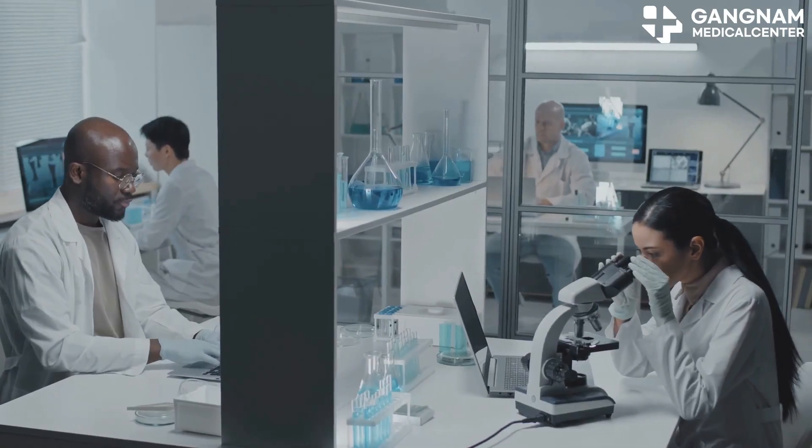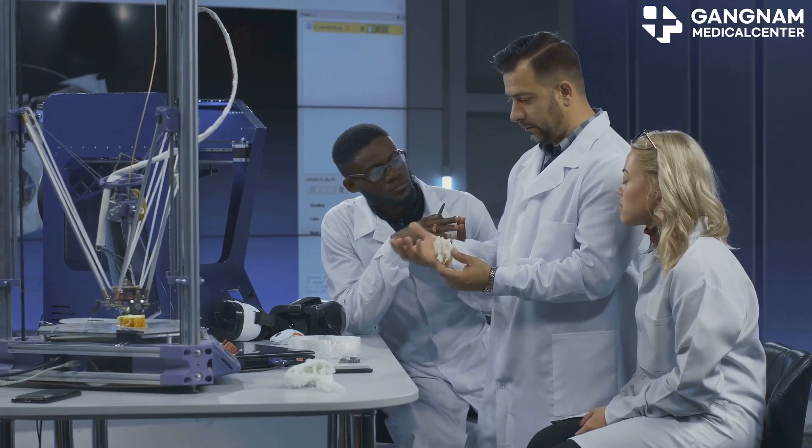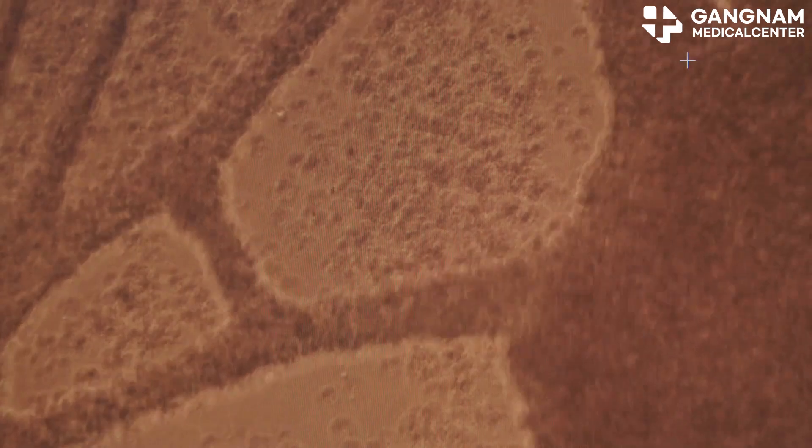Now, onto tissue engineering and regenerative medicine. Graphene's biocompatibility and mechanical strength make it perfect for creating scaffolds to grow artificial organs or tissues. Researchers are working on using graphene to regenerate skin, cartilage, and even heart tissue, helping treat serious injuries or diseases.